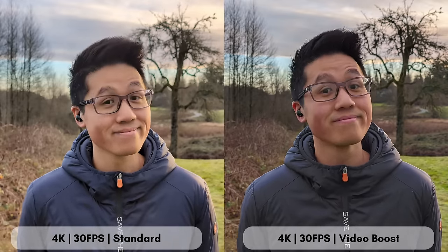Let's look at an example. This is what daytime Video Boost video looks like.